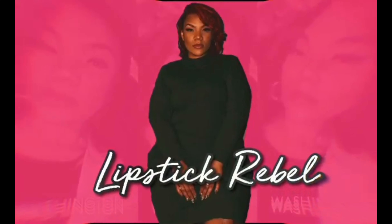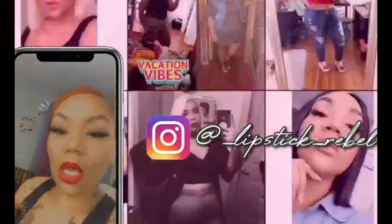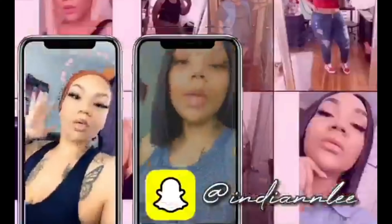Hey babes, I'm back to do another shoot. I know that this is one of you guys' favorite videos, so I decided to do this video. It is pretty small compared to my other ones, but I got some good stuff.